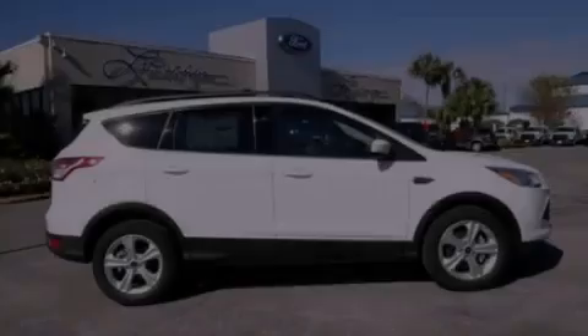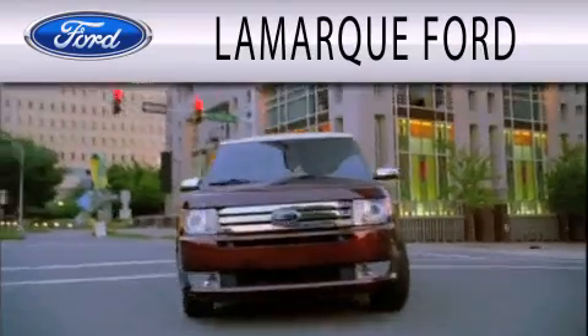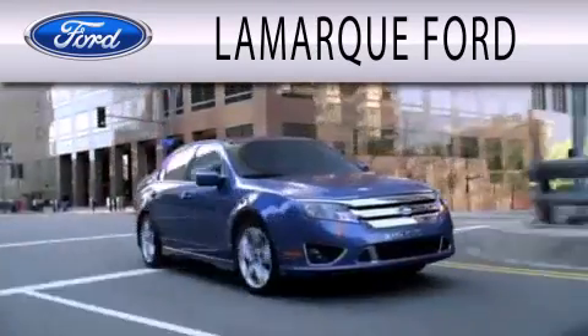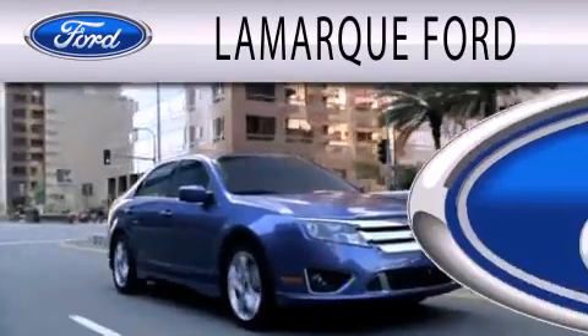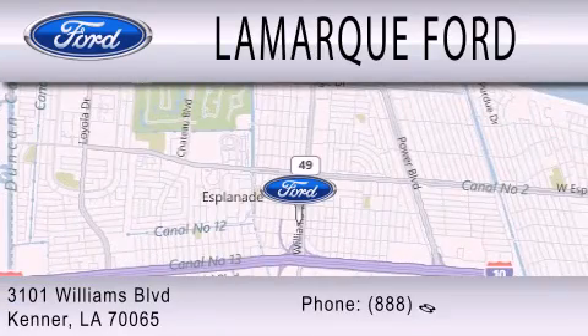Contact us today to arrange your test drive. Lamarck Ford is dedicated to doing everything possible to ensure that the experience you have selecting your next vehicle is as pleasant as possible. We are located at 3101 Williams Boulevard in Kenner.